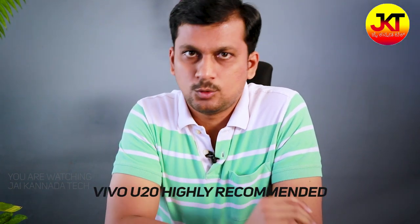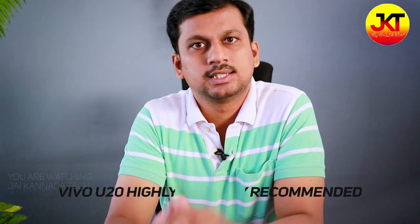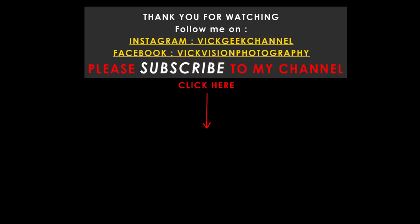If you are interested in this video, please consider the Vivo U20. Share your thoughts in the comments section about the Vivo U20 comparison. If you have any questions, feel free to ask. Bye-bye.